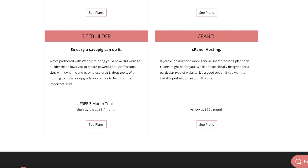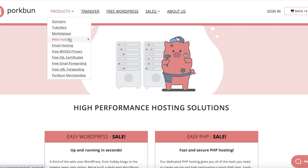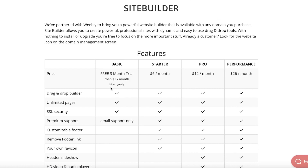The best option is their site builder where you can build your own website using tools available on Weebly. You actually get a better deal using the same tools on Porkbun as you would on Weebly directly, but at a discount — because Weebly has increased their prices due to popularity, while Porkbun keeps a very regulated low price. The basic version has a three-month free trial and then it's only $3 per month billed yearly, with a drag-and-drop builder, unlimited pages, SSL security, and premium support.